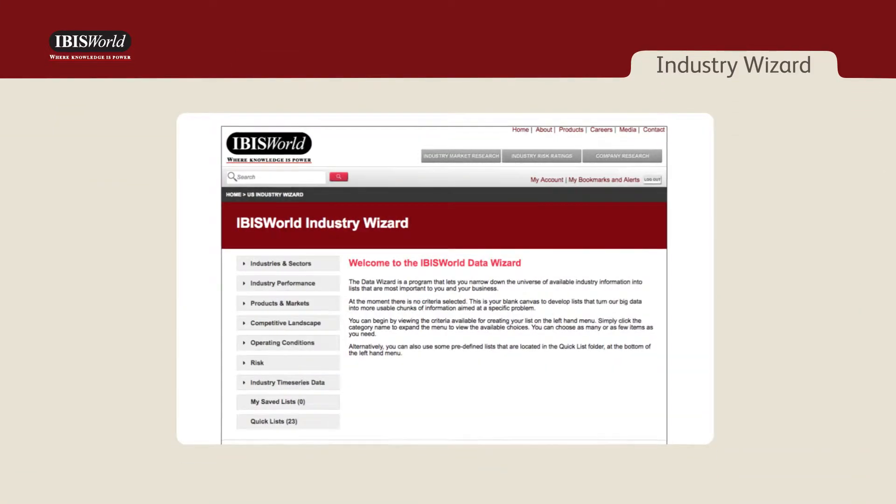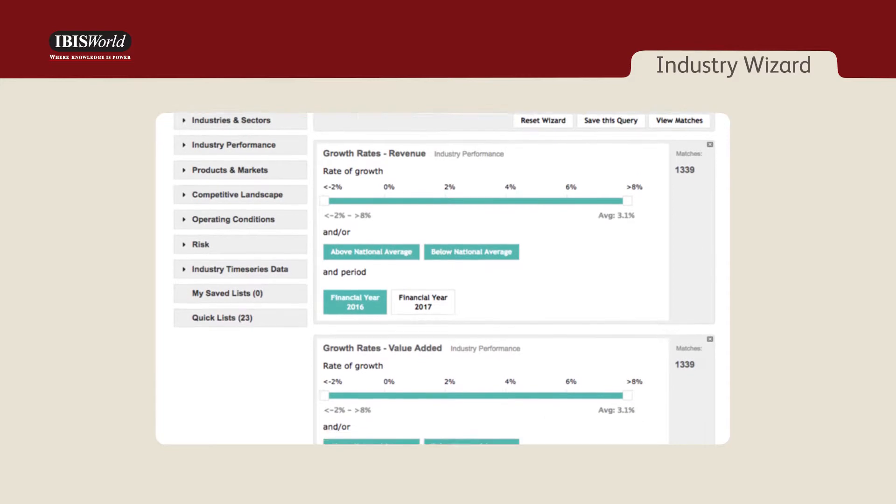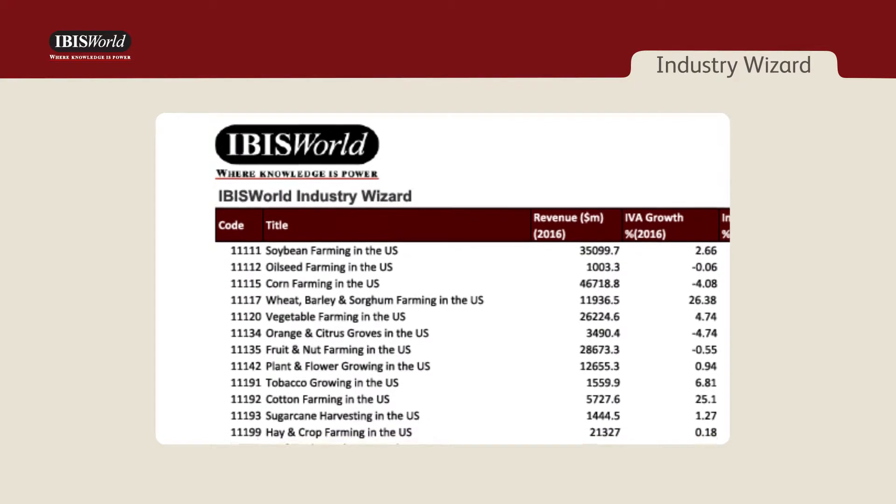Additionally, if you're looking to identify industries that bring new business and stress test the impact of changing external variables on your portfolio, IBISWorld's Industry Wizard allows you to narrow down the universe of available industry information into lists that can be used to strategically analyze deals.